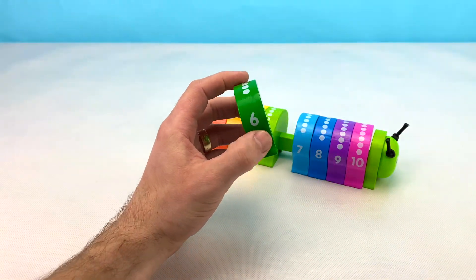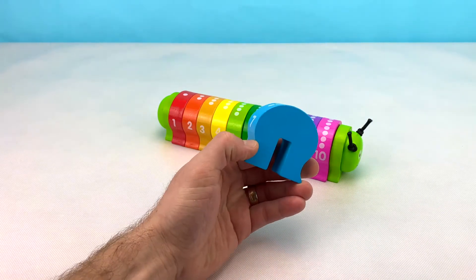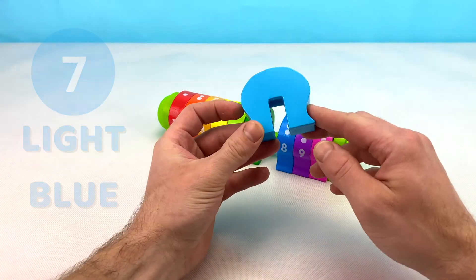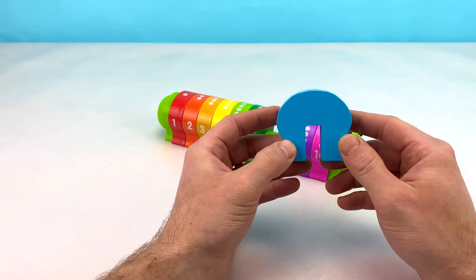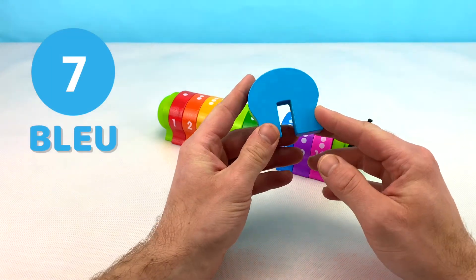Let's put the number six block back and find out what the next one is. Do you know what this number is in French? That's right! It's sept, or seven in English. This block is light blue if we compare it to the number eight block. Light blue in French is bleu clair, or just bleu for blue.